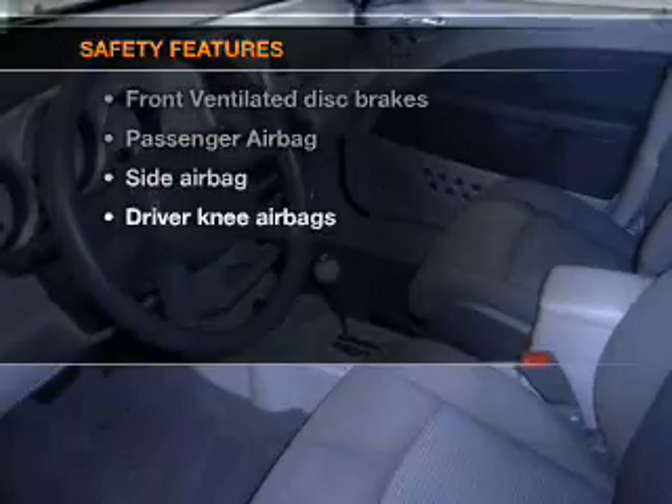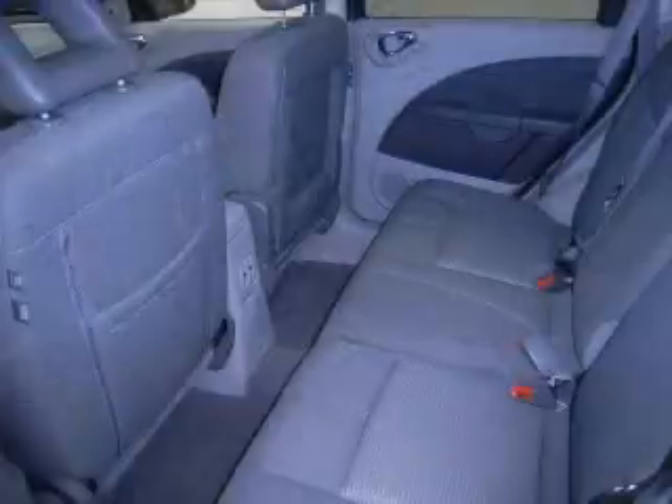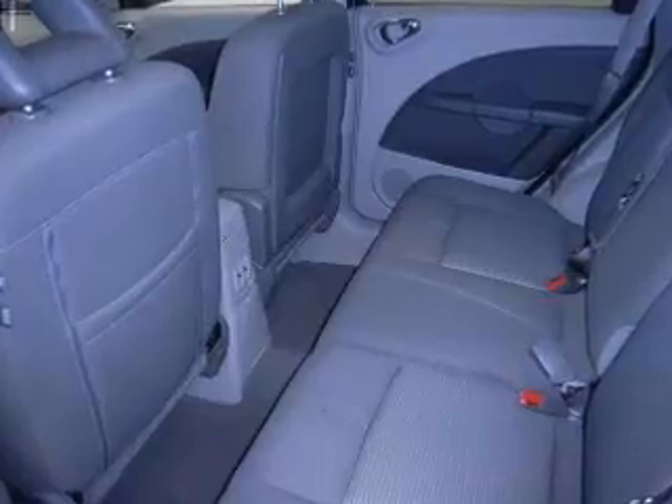If safety is a high priority, rest assured knowing these top safety components are included: front ventilated disc brakes, passenger airbag, and side airbag.